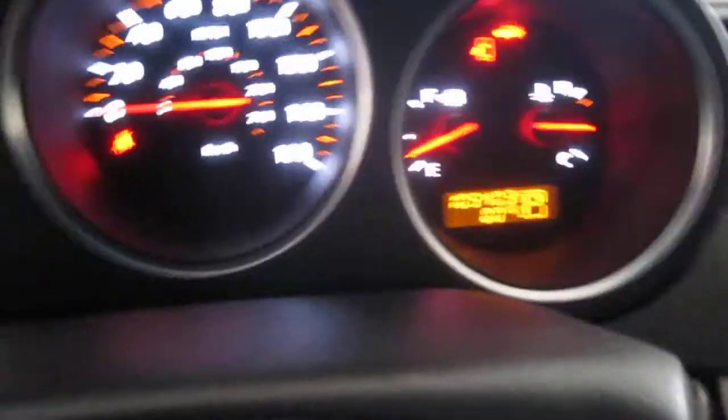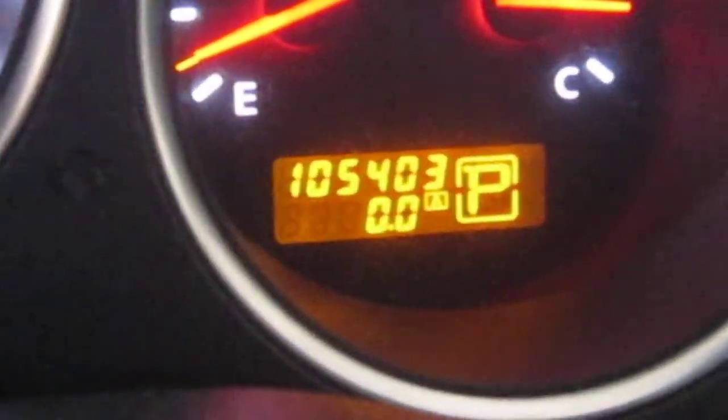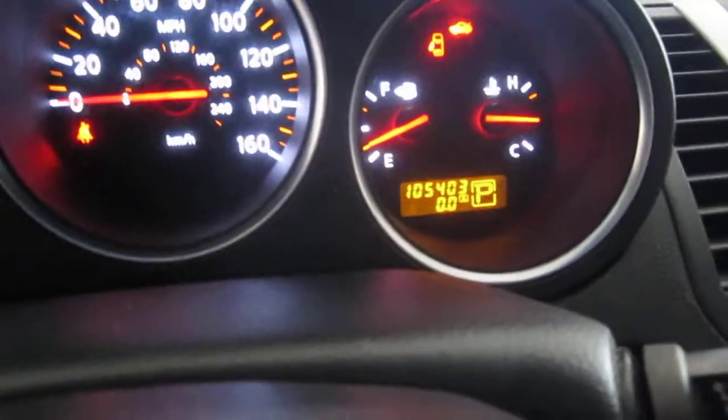As mentioned before, the vehicle does have 105,000 miles as you can see here. The vehicle does run exceptionally well.